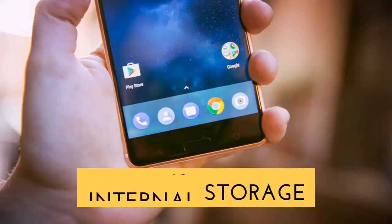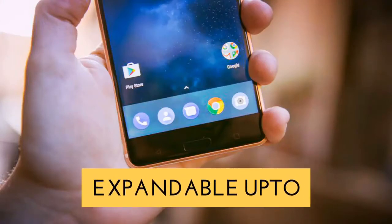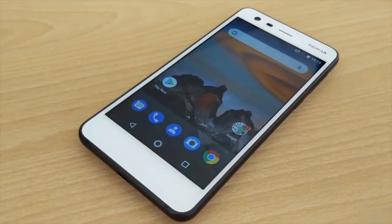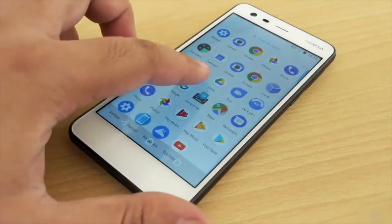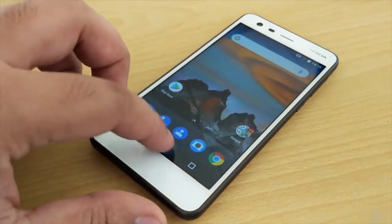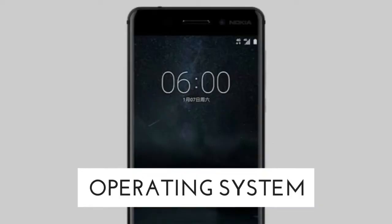It comes with Android Nougat 7.1.1 and right now they have a stock Android experience. They might update it to Android 8.0 Oreo in the near future, and that's something to look forward to.